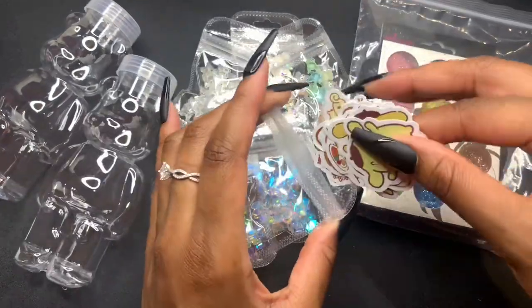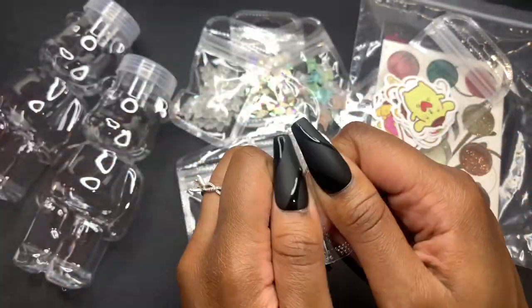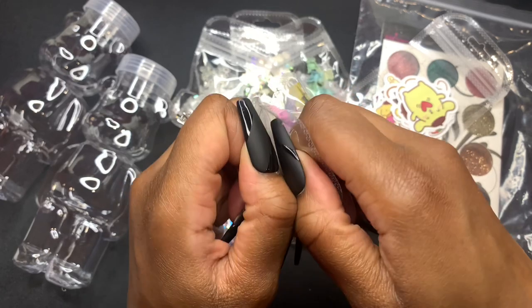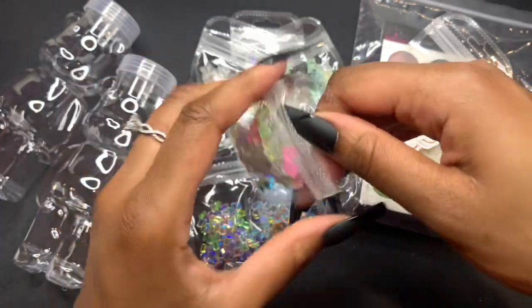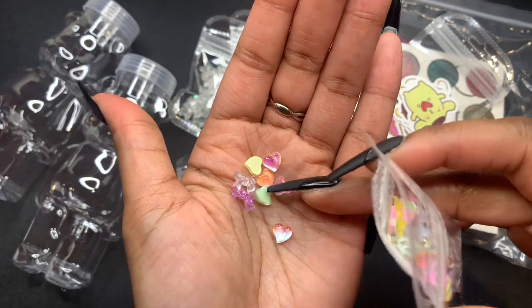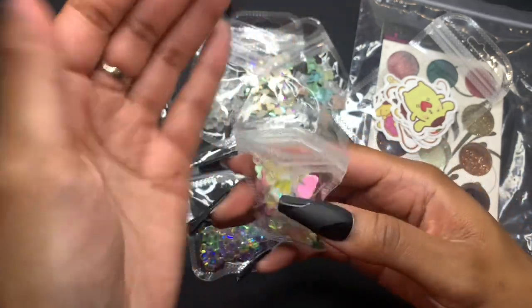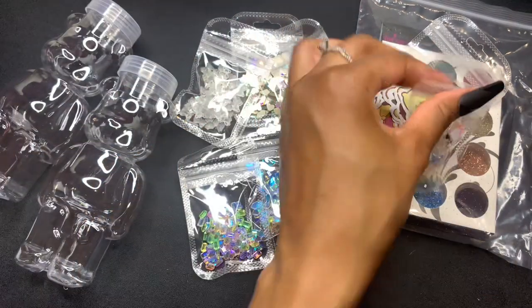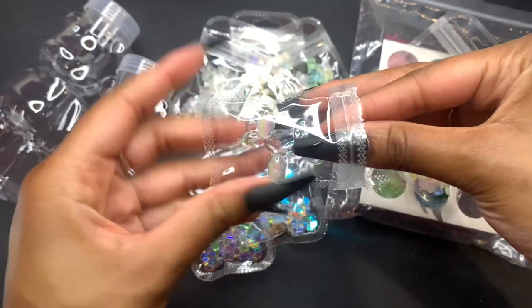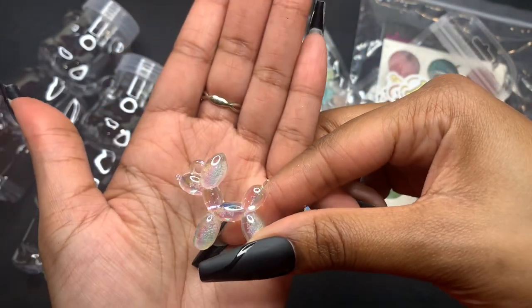I also got a mix of just random charms — there's some hearts, some bows, just a variety of different charms in different colors. They're super cute. I was struggling trying to open these bags — these bags are really hard to open sometimes. They also sent me this little balloon poodle charm. I have no idea what I'm gonna do with this, but it's so cute — it was just a little free gift. I love the color of it, it's so pretty.